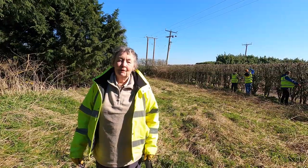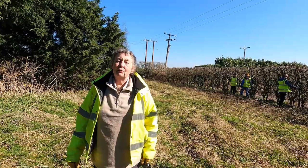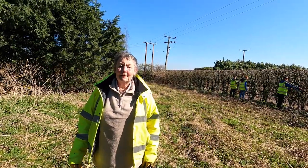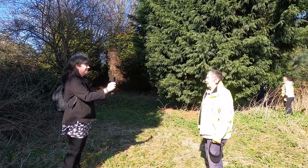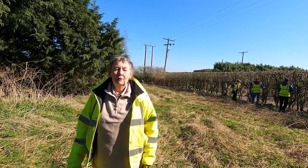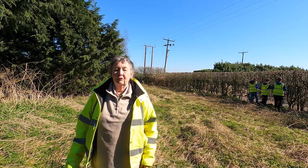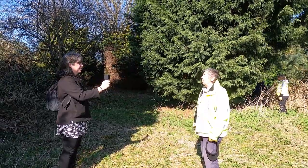My name's Chris Bull and I'm chairman of the Litchfield and Hatherton Canals Restoration Trust, also the environment director. I convene the Saturday morning grounds team of adults and our Duke of Edinburgh volunteers, of which we've got over 20 on the books.